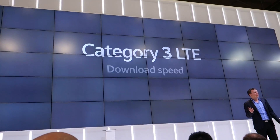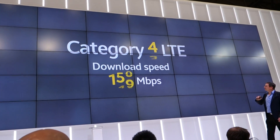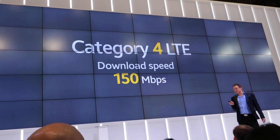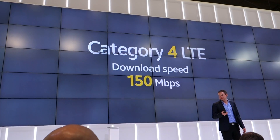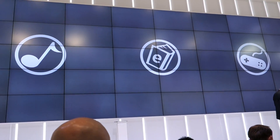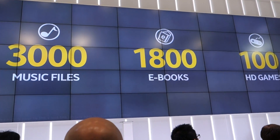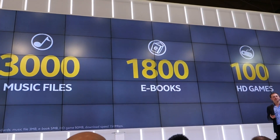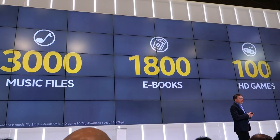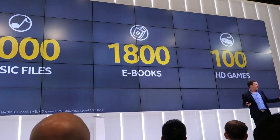Everything is getting faster. Cat 3 is upgraded to Cat 4, which means maximum download speeds of up to 150 megabits per second, up from the current 100 megabits per second. What does that mean in practice? In just one minute, you can download 3,000 songs, 1,800 e-books, or 100 HD games. That's pretty cool.